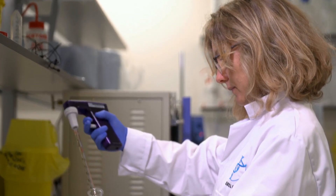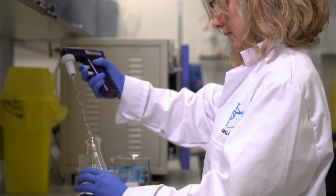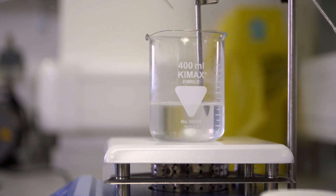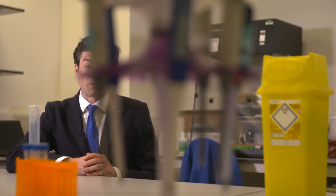Cutting-edge biotech is changing the world we live in. Here at the Rebel Bio programme, based in Imperial College White City Incubator, London, they're doing just that. There are plenty of good ideas that never make it past the lab — so that's why this place is different.